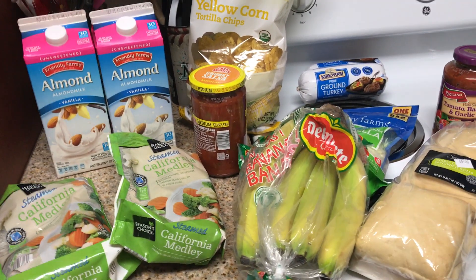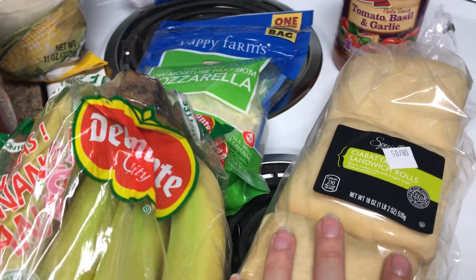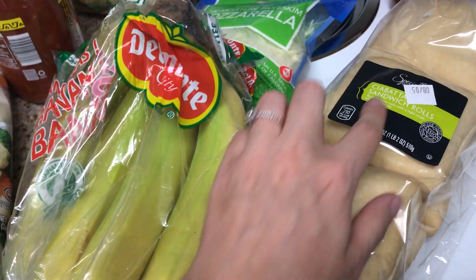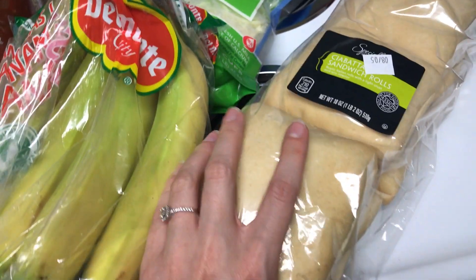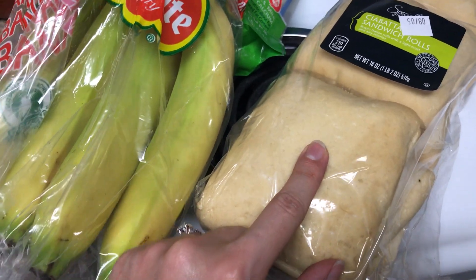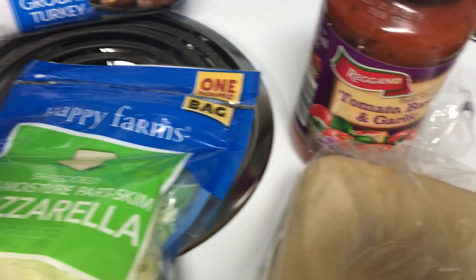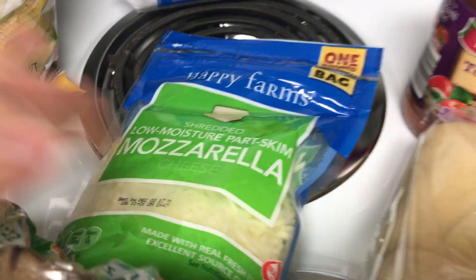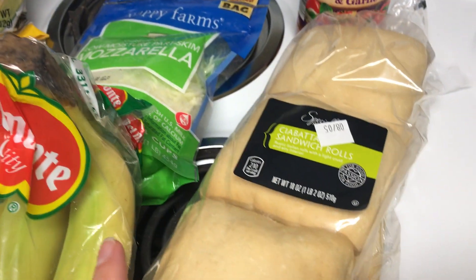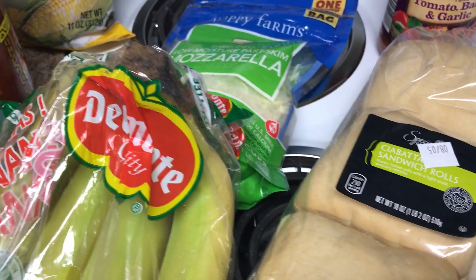I didn't have much time to think of a meal plan, so I just thought of the first thing, which was English muffin pizzas. I get to the store and they don't have any English muffins, so I found these kibachi sandwich rolls. I'm going to put these in the toaster oven at work with some tomato basil garlic sauce, some mozzarella cheese, and I think I have some pineapple in the pantry — little mini pizzas for lunches, easy peasy.